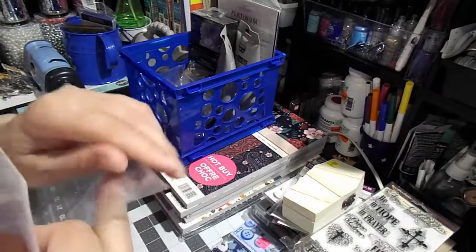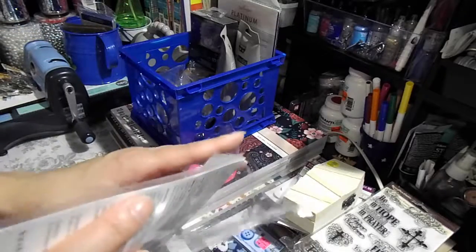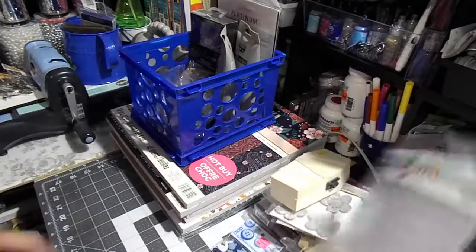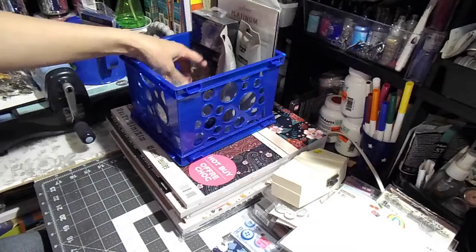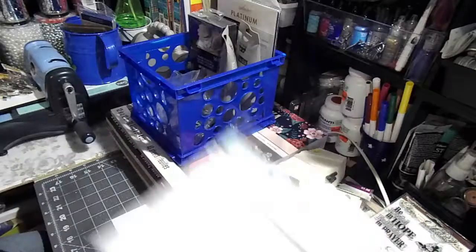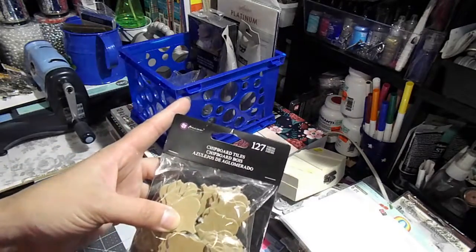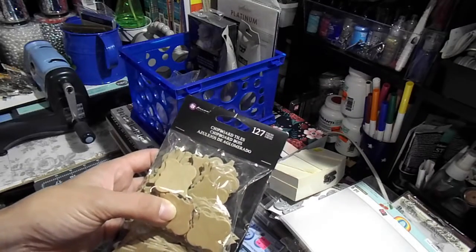I know a lot of people are able to get the $4 grab bag, and these items are in it. But the Michael's near me doesn't do that — they just put all these things in the clearance section instead.